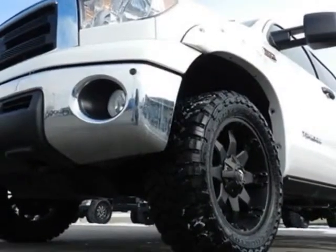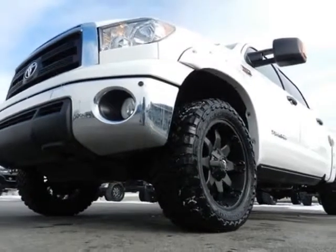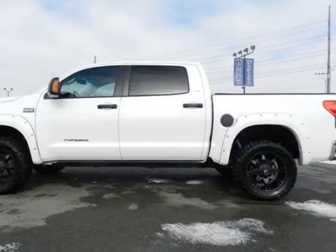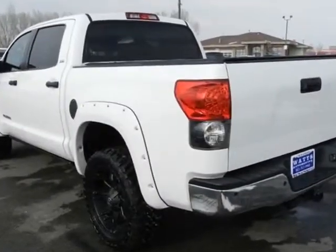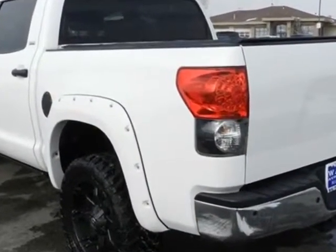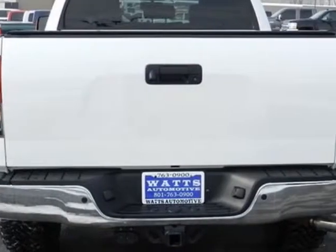This Tundra boasts a 5.7 liter engine and has a 6-speed automatic transmission. Another great feature is that this vehicle uses flex fuel. Additional options for this vehicle include a power driver seat.